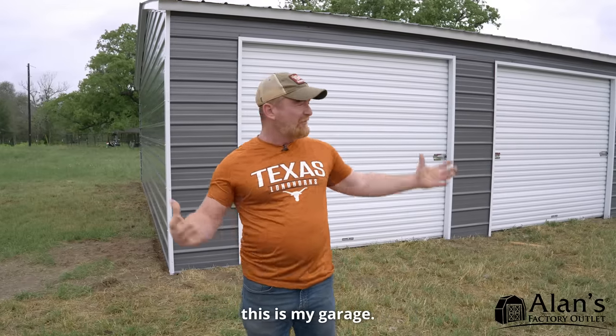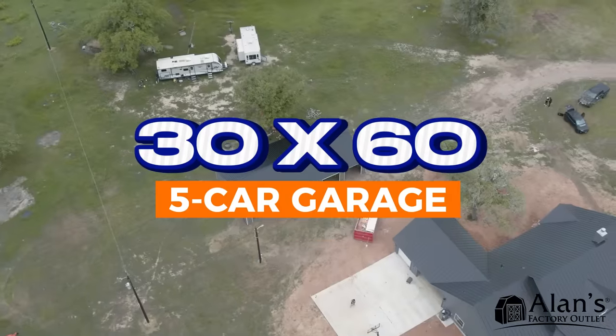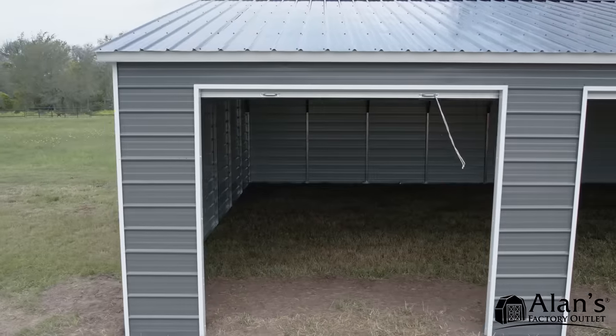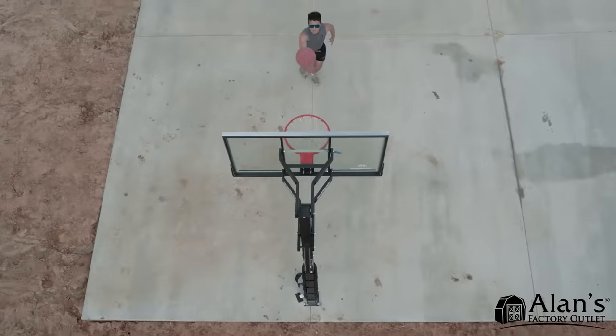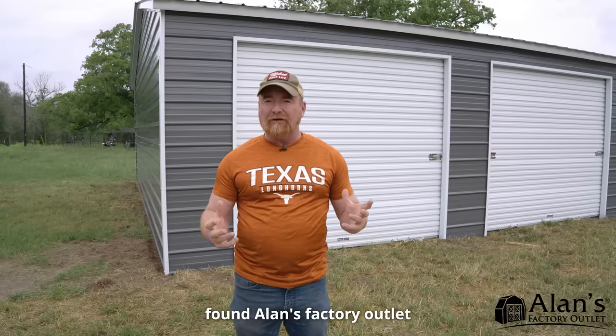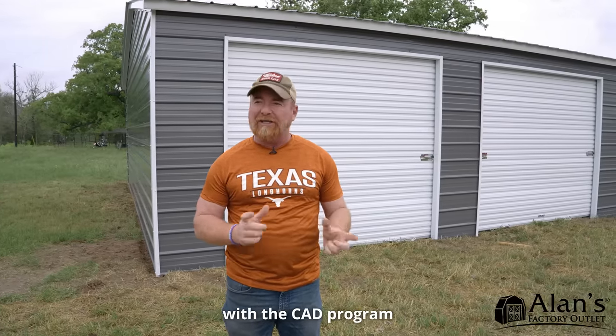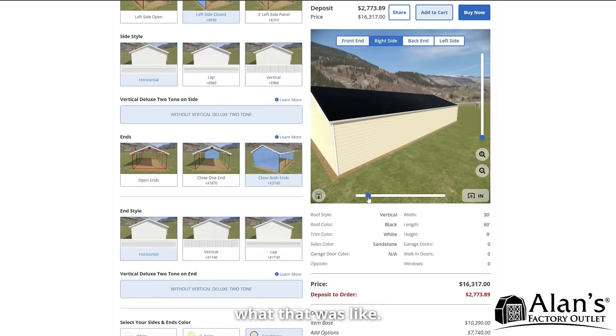My name is Eddie Frans and this is my garage. I went online, found Allen's factory outlet and got to play around with the CAD program and kind of saw what that was like.